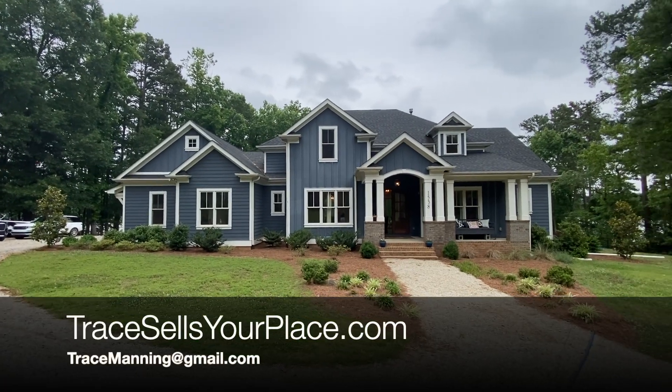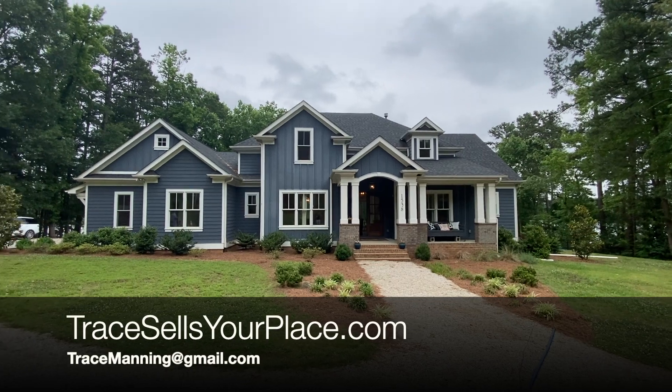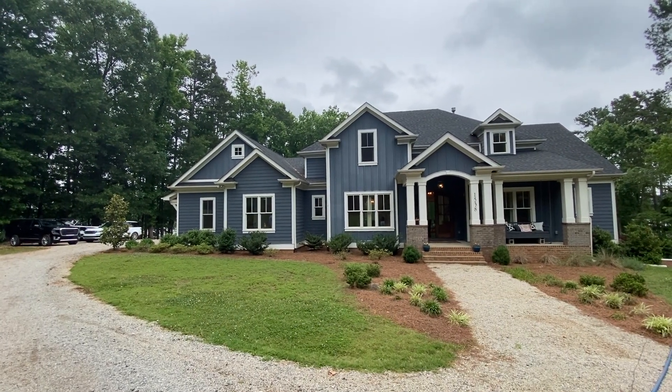If you're interested in taking a tour of this property, please reach out to me today to schedule your appointment. As always, get out there and do the work.